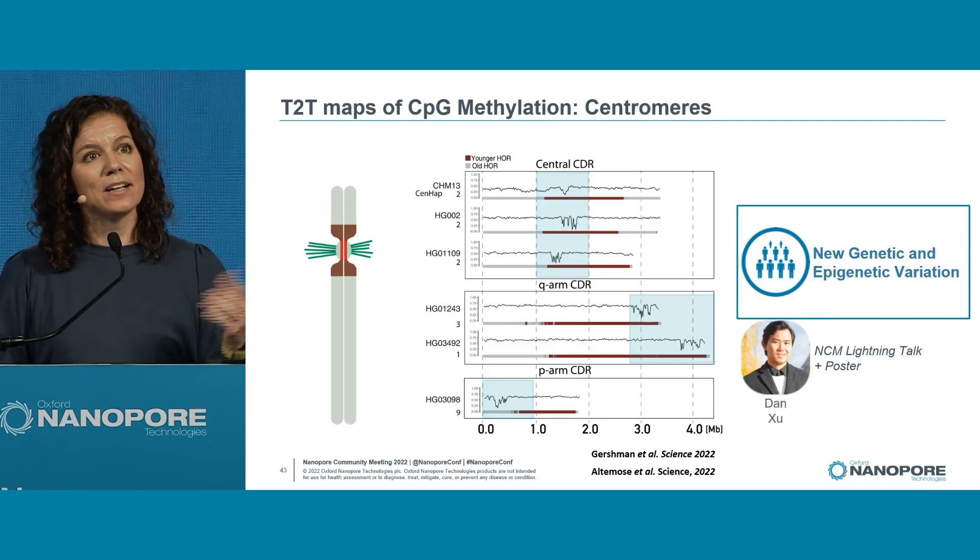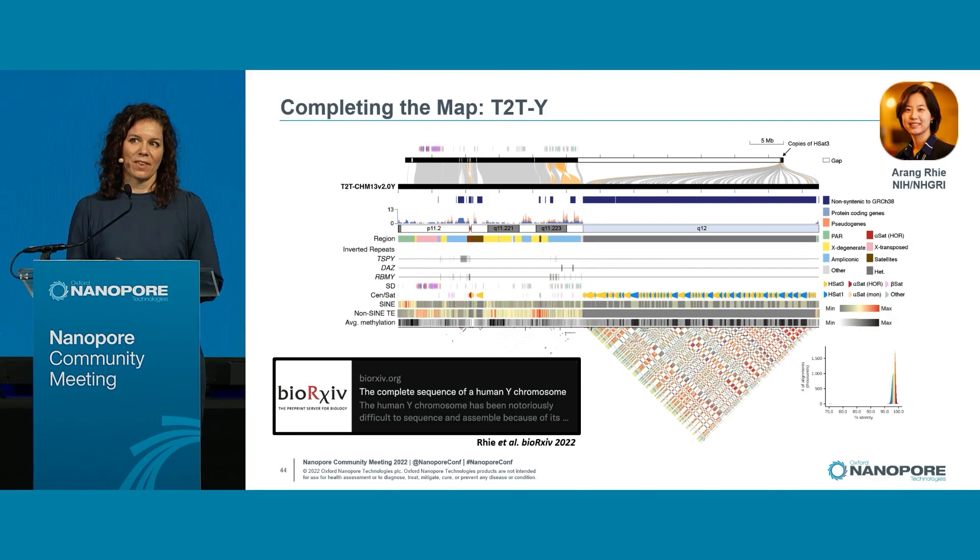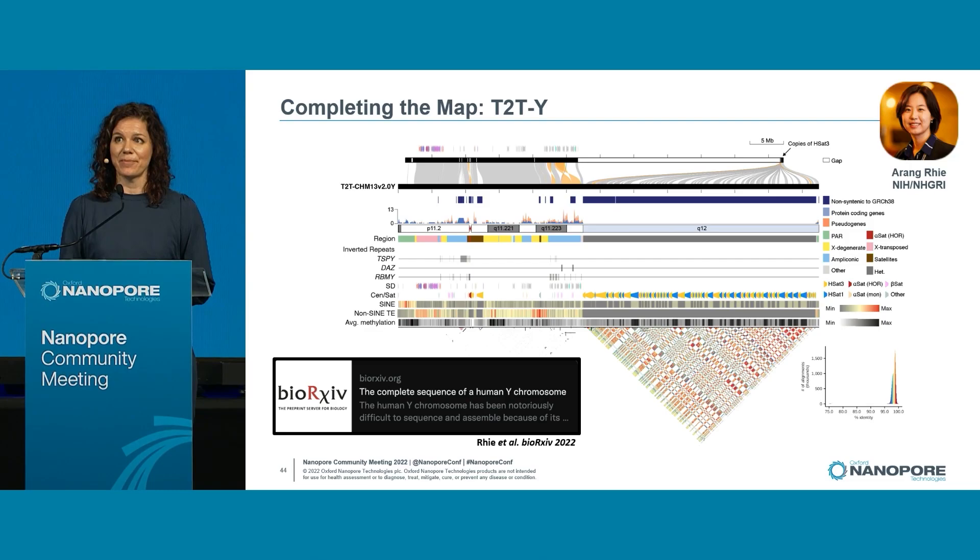This gives me an opportunity to highlight that my student Dan Su is giving a talk tomorrow, so make sure to attend his lightning and poster session. And probably the hardest chromosome of all is chromosome Y — riddled with repeats and inversions — and the Yq arm was missing for decades. This is a testament to how far we've come in the T2T era, celebrating its release to the public, crediting the leadership of Rangri.